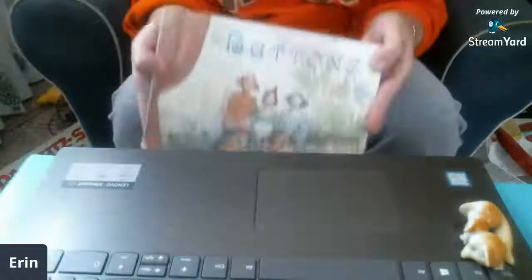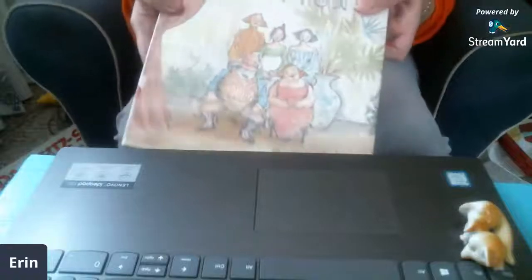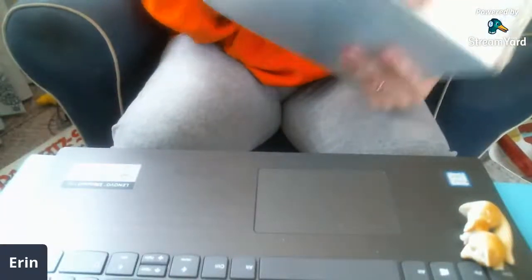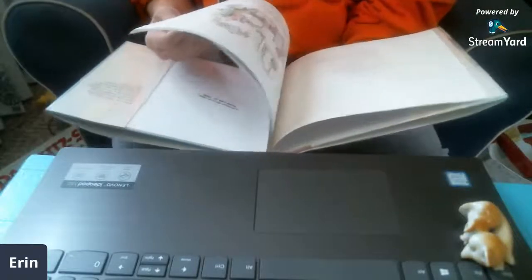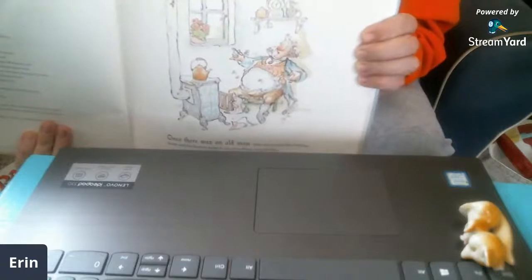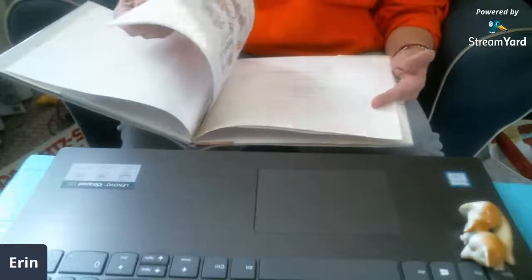I found the cutest book — look at the title. It's called 'Buttons.' Isn't that so cute? Look at the people. I love it. And it still has the library pocket in the back. It's going to happen to me if I don't stop eating French bread pizza and burritos every day.